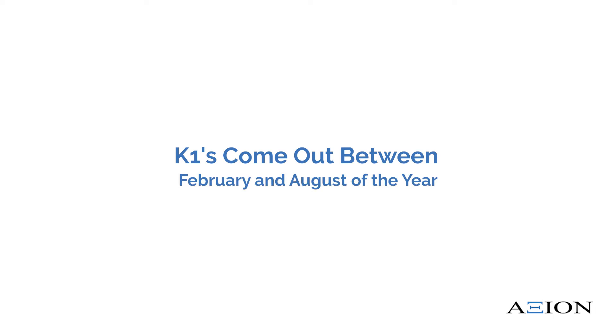K-1s come out typically between February and August of the year in which you're filing your taxes for the previous year. Many of our family and clients file extensions for their taxes, which allows us to finalize our taxes in October of the year instead of April. The reason for that is many of the partnerships that we invest in give their K-1s past the April 15th tax date.